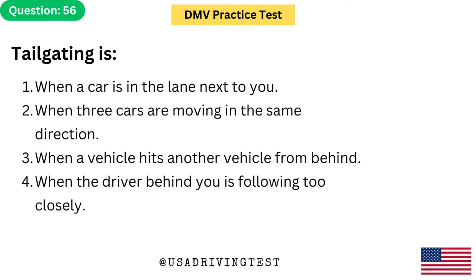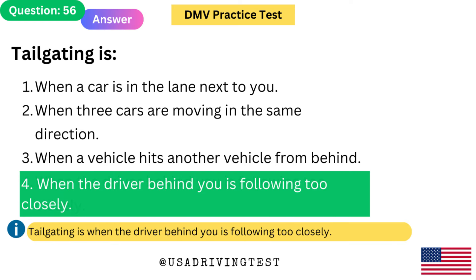Tailgating is: 1. When a car is in the lane next to you. 2. When three cars are moving in the same direction. 3. When a vehicle hits another vehicle from behind. 4. When the driver behind you is following too closely. The answer is 4: When the driver behind you is following too closely. Tailgating is when the driver behind you is following too closely.